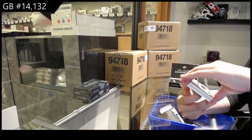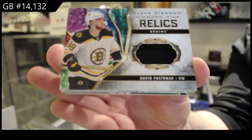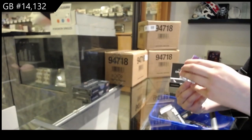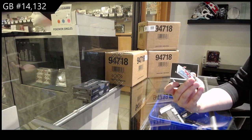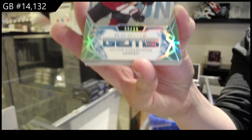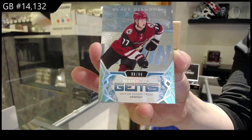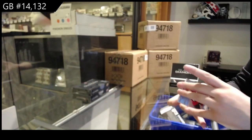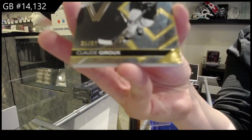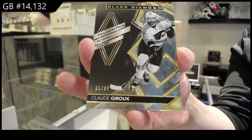We've got a Diamond Mine Relics jersey for Boston, David Pastrnak. Number to 99 Rookie Gems Spectrum for the Arizona Coyotes, Victor Soderstrom. For the Philadelphia Flyers, gold base number to 99, Claude Giroux — look at that guy, what a stud.